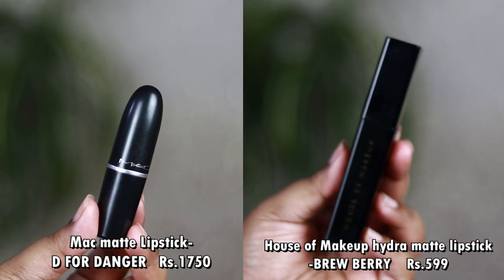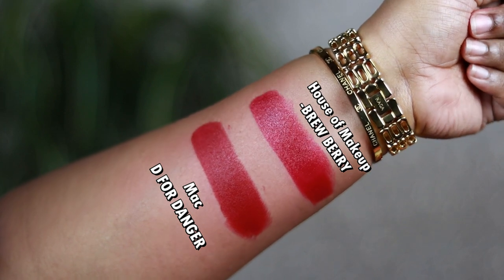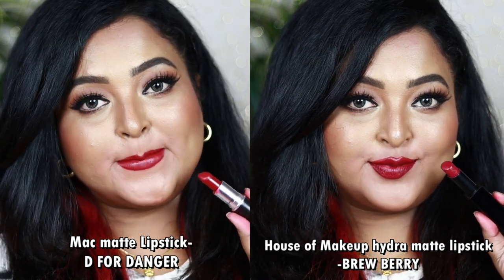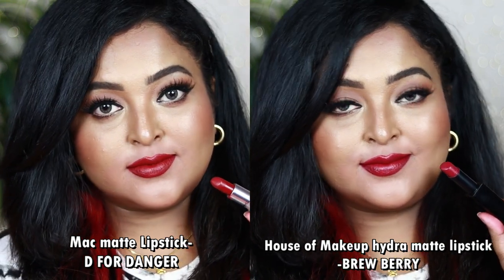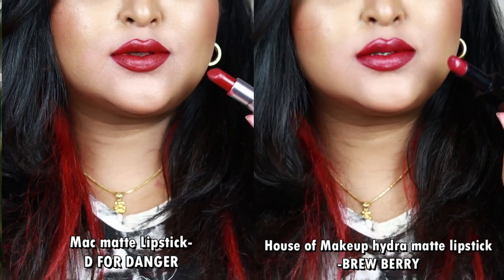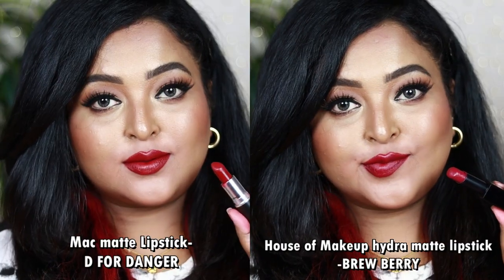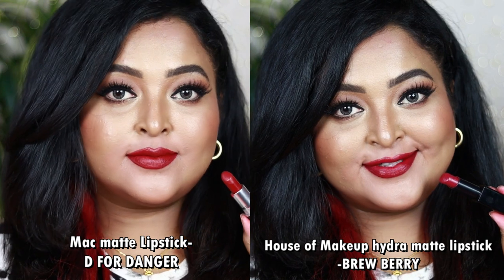Another gorgeous shade is MAC Matte Lipstick in D for Danger. I found an exact dupe from the House of Makeup — the House of Makeup Good on You Hydra Matte Lipstick in Brew Baby. Both look identical. D for Danger is the deepest berry color with a strong rich wine undertone that looks gorgeous on all Indian skin tones. Brew Baby is also a deepest berry with a rich wine undertone — the only difference is a pinch more pink and berry tones in Brew Baby, but on the lips they look completely similar.